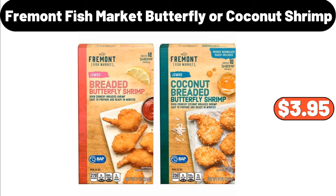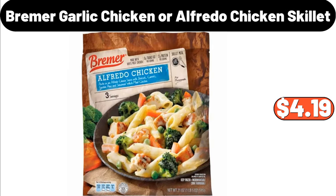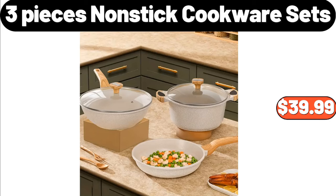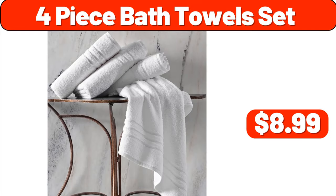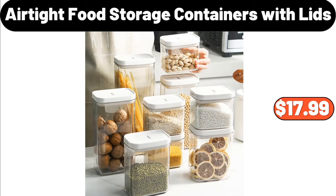Ceramic Cereal Bowl Set of 6, $18.99. Fremont Fish Market Butterfly or Coconut Shrimp, $3.95. Bremer Garlic Chicken or Alfredo Chicken Skillet, $4.19. 3-Pieces Non-Stick Cookware Sets, $39.99. Organizer Set of 2, $3.99. 4-Piece Bath Towel Set, $8.99.